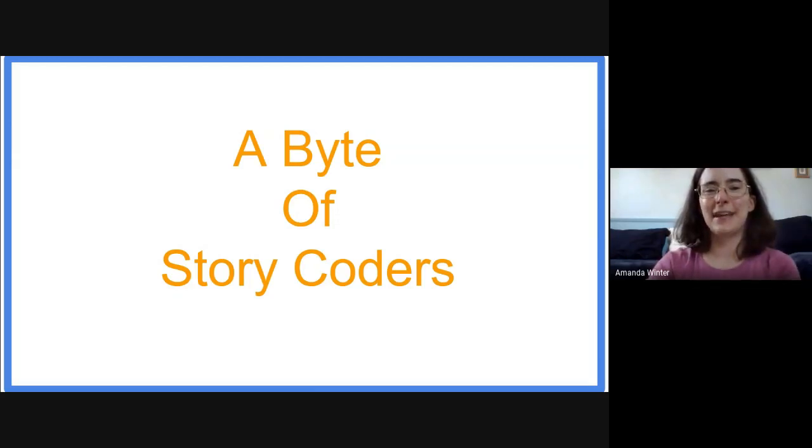Hi everyone, it's Miss Amanda from Livingston Public Library and I'm here to share with you a little mini story coder lesson about algorithms.